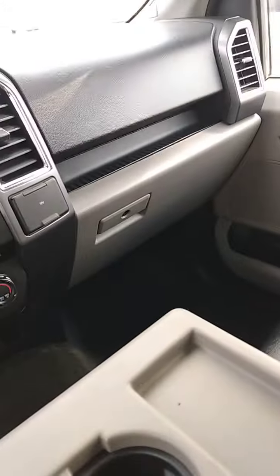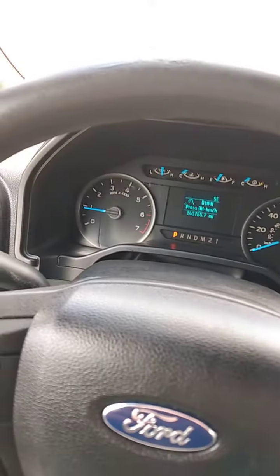Hi Darren, Bob Morey here at Community Ford, Mooresville, Indiana. We are sitting in this 2015 F-150 that you saw online that apparently you have some interest in, so I thought I'd jump in it here and send you a little short video.